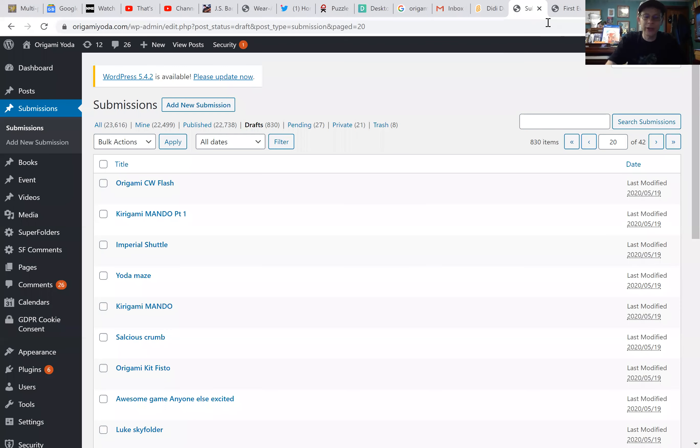Here we are. We are deep in the inner workings. You can see this is where Sam has all the submissions lined up. We've got a total of 22,738 published super folder submissions — that's about six or seven years worth — a lot of super folders, a lot of origami. Let's see what today's super folders are making.